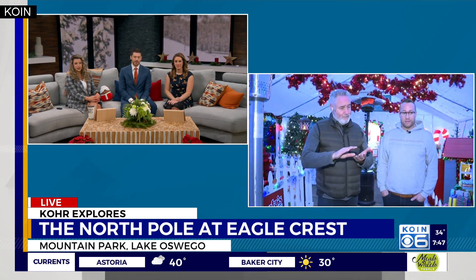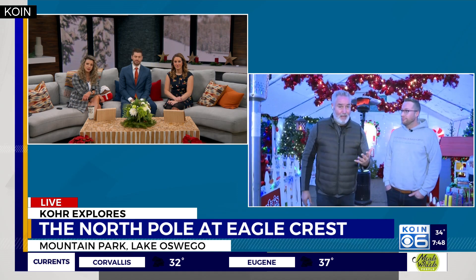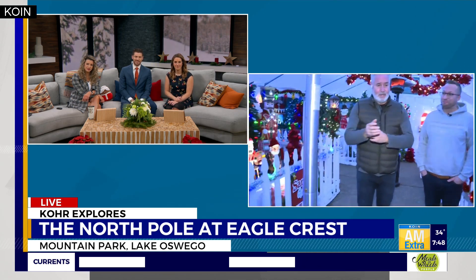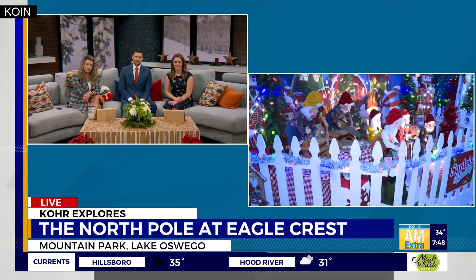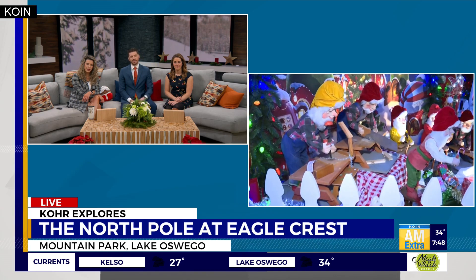It's the North Pole at Eagle Crest — Friday, Saturday, and Sunday of this week is the final hurrah, from five to nine o'clock. It is free, but they do take donations for St. Jude Children's Research Hospital. They raised five grand doing this last year and are on their way to at least match that this year. Come on out and meet Blair — he's got a great display set up in his front driveway at 53 Eagle Crest Drive in Mountain Park.